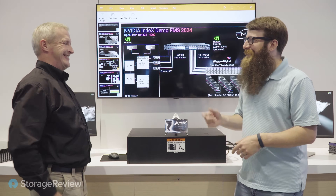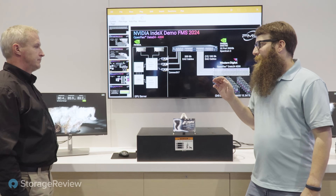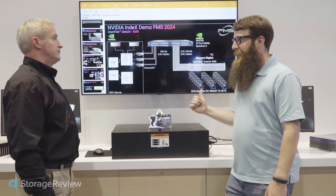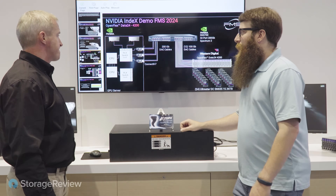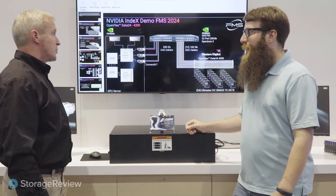GPU direct is what's enabling so much of this. The Data24 is not yet officially GPU direct certified, but we're speccing that fairly shortly — and obviously we're showing it working pretty well here.